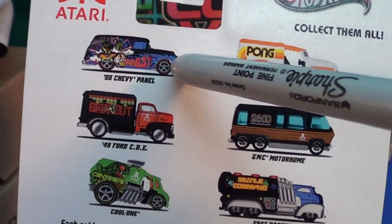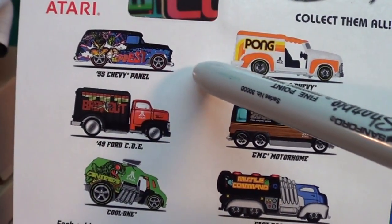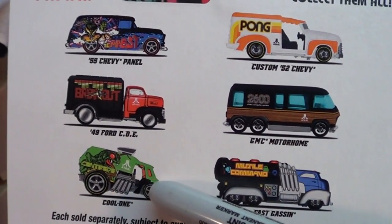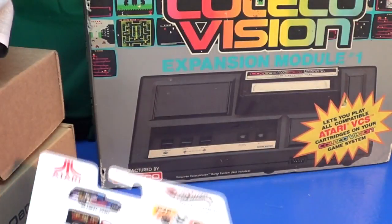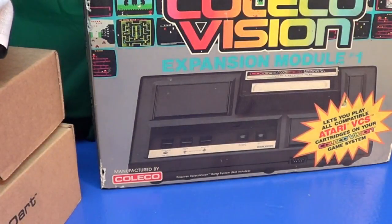Tempest, one of my favorite games. It was actually Vector Graphics — it was just made up of a bunch of lines. Centipede, full color. So video games have come a long way since back in the day of ColecoVision, the 2600, 5200, all that stuff.